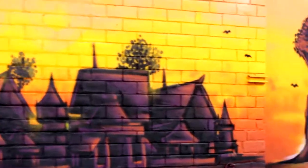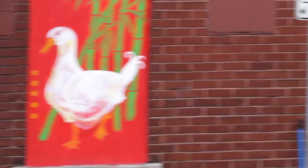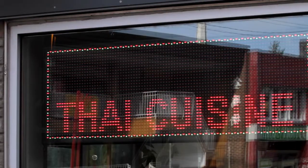Stretching from Bay Street in the east to Rochester Street in the west, Chinatown runs along Somerset Street and sports a veritable mix of businesses ranging from many Asian cultures — Chinese, Vietnamese, Japanese, Korean, and Thai.